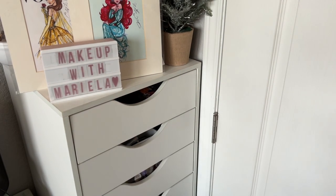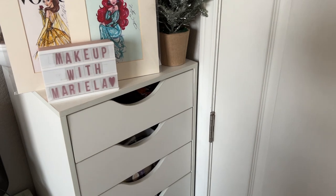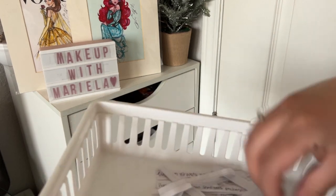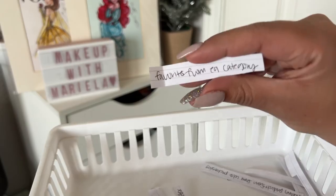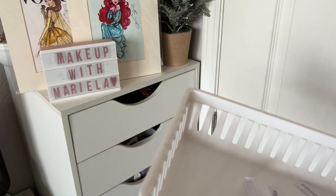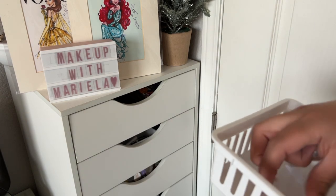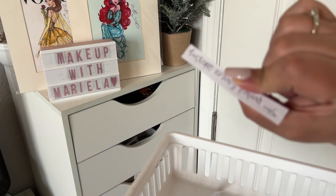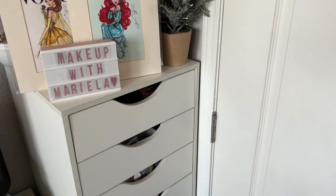Now let me pick a theme. I'm running out of theme ideas — if you have any, leave them in the comments. I'm going to go with picking the fifth product from each category to make it a little more fun rather than just picking things I already enjoy. So we're going to do the fifth product from each category.